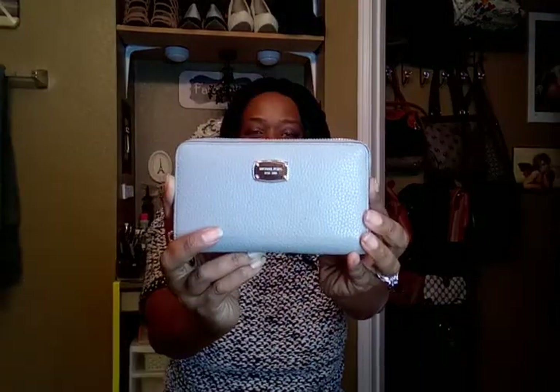My first find I got at the thrift shop is this Michael Kors wallet. It's got all these compartments in here and I've been after this forever, so I thought it was a great find. I got this for like five bucks.